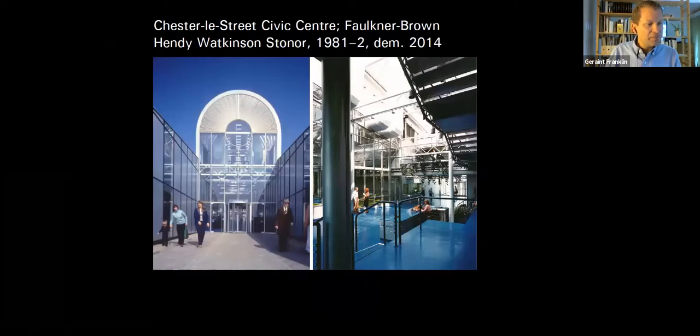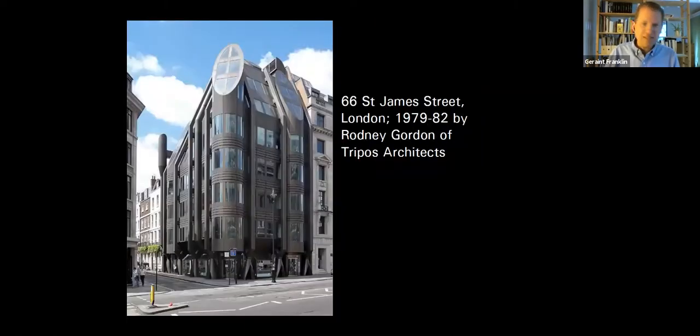Above TVAM is a less well-known building for Thames Water — contemporaneous with TVAM but apportioned in the messy divorce when Farrell and Grimshaw ended their partnership. It's a marvellous melange of high-tech with elements of Pomo, very much United States-style Pomo — Terry Farrell's 'swimming pool kind of style'. And finally, the unclassifiable: Rodney Gordon on St James Street, best known for his work with Owen Luder, pulling off a strange mixture of high-tech and some strange post-modernism.